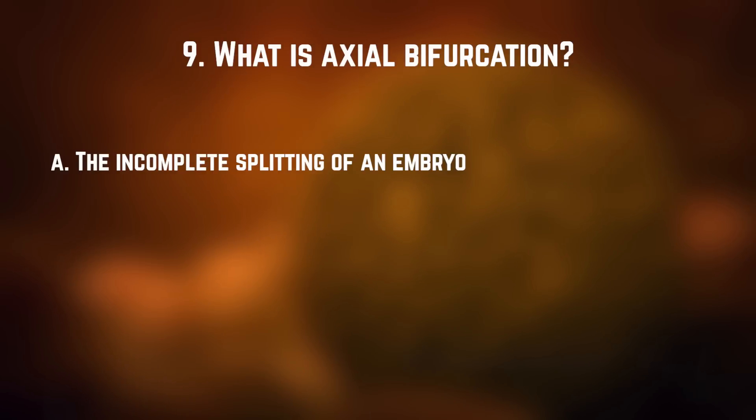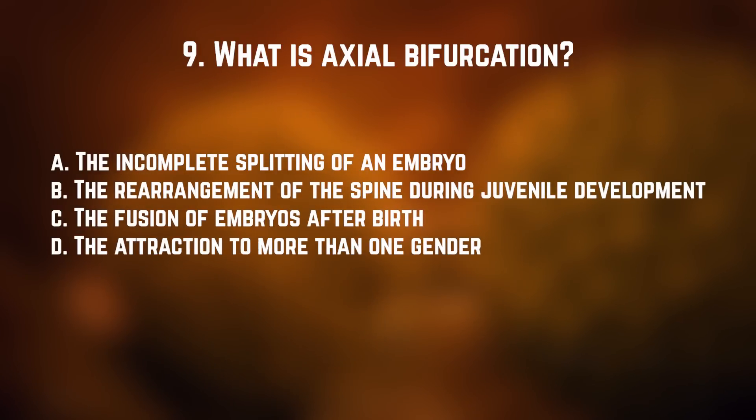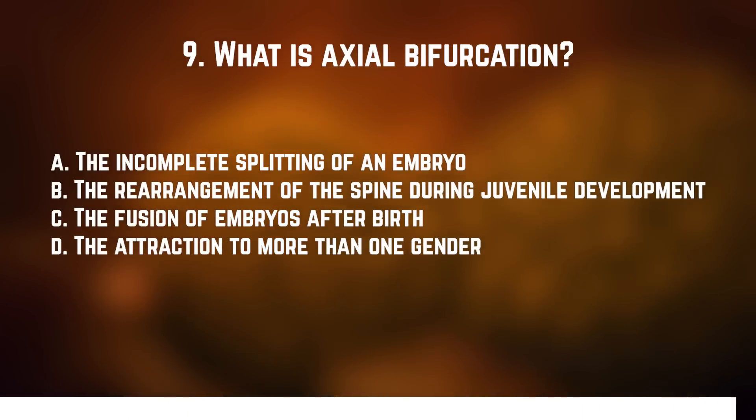Number nine: what is axial bifurcation? A. The incomplete splitting of an embryo. B. The rearrangement of the spine during juvenile development. C. The fusion of embryos after birth. Or D. The attraction to more than one gender. The answer is A — the incomplete splitting of an embryo. That's from the two-headed snakes video, in the case of polycephaly, the condition of having multiple heads.